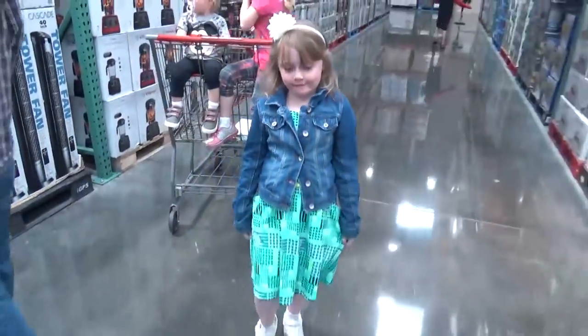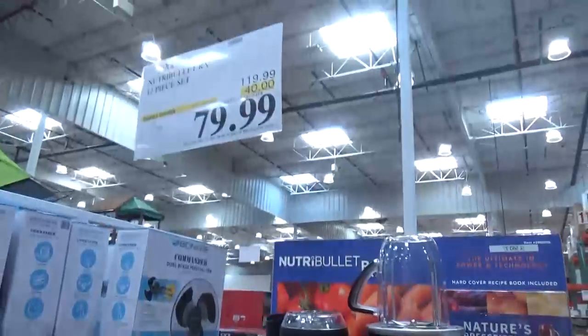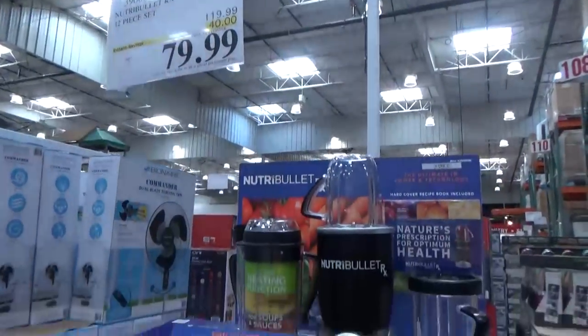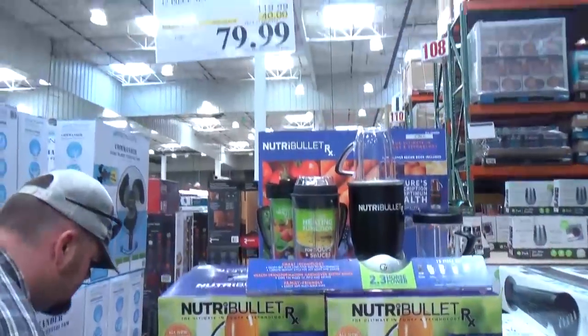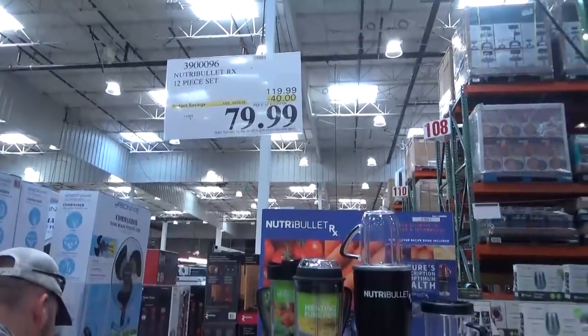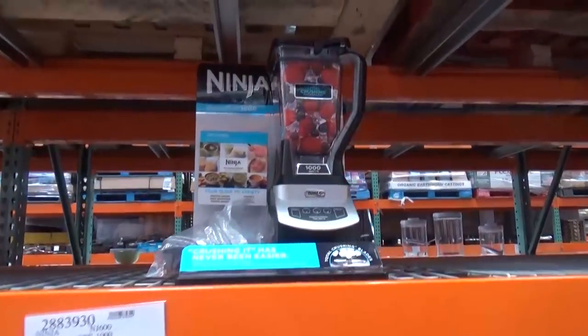Kenzie got a new dress — turn around Kenzie, very nice, it's from Target. So this is the Nutribullet — I've been looking at this for quite a while for smoothies and things like that. Look, it's on sale right now, $40 off. About two years ago I bought the Ninja and it worked okay but doesn't really work very well anymore.